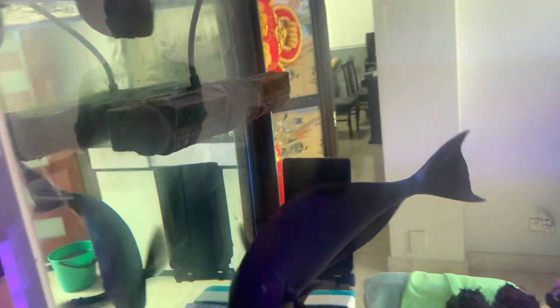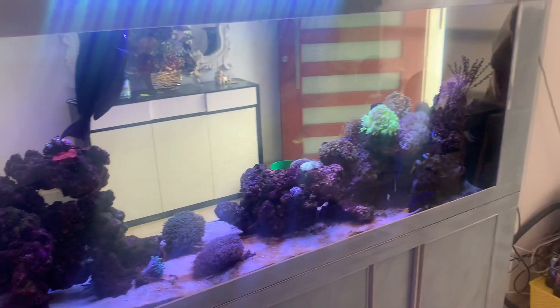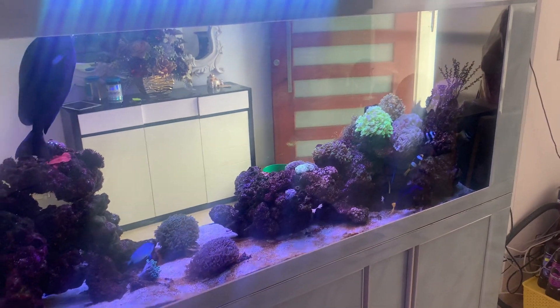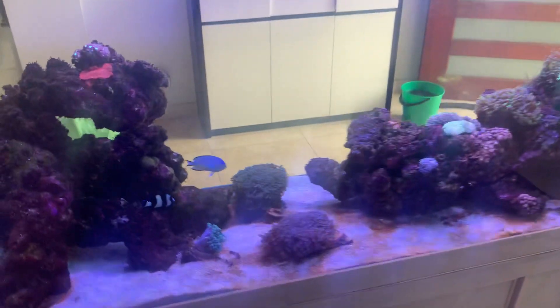So people tend not to go for anemones in beautiful display tanks like this because of the risk. Sometimes your clownfish decides to treat a coral as an anemone.